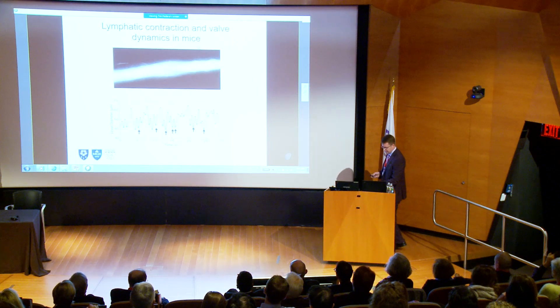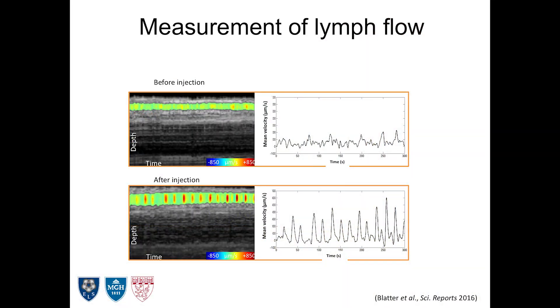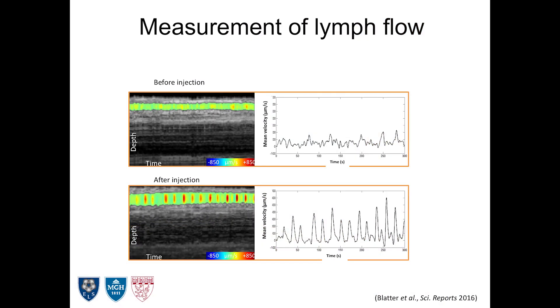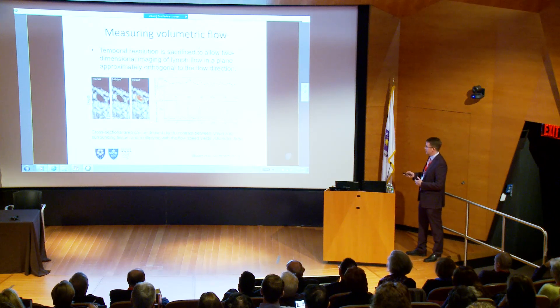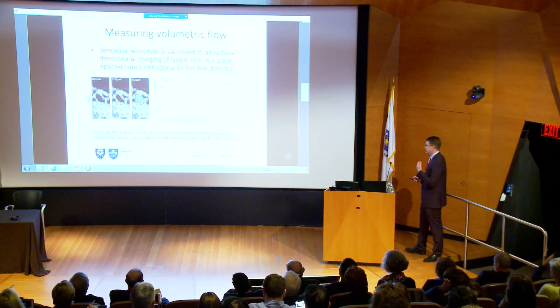So I worked with a collaborator at Mass General named Ben Vakoc, who is an expert in optical coherence tomography. He created a technique to use OCT to measure lymph flow. You can see the lymphatic vessel here with no contrast injected — we're detecting faint pulsatile activity. If we load up the system with more fluid, you can see strong contractions. We can look in cross-section at these vessels, watch the wall motion, see when they contract, and see the corresponding spikes in flow — confirming it is the contraction driving the flow.